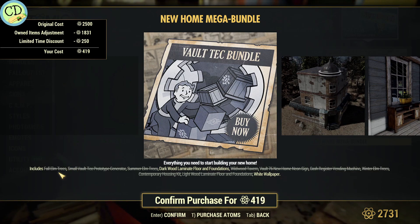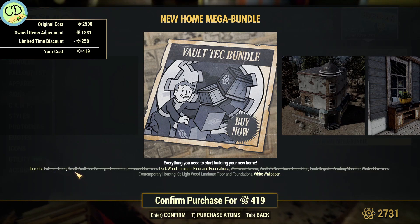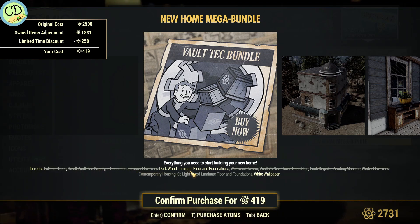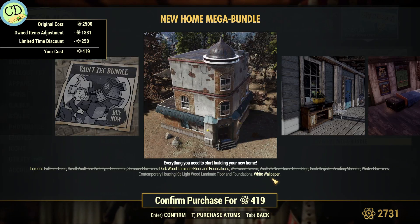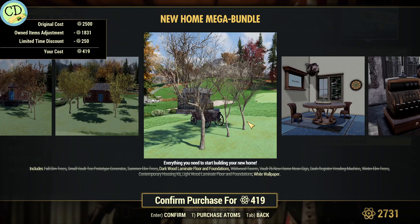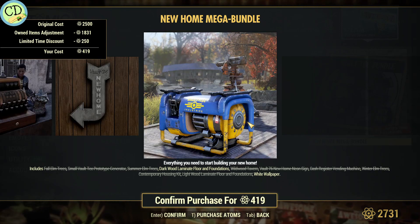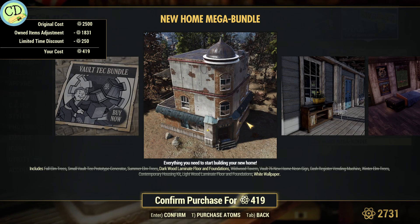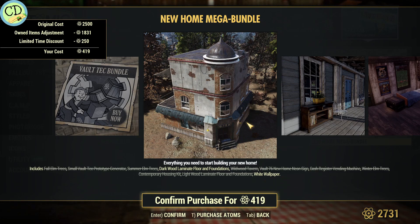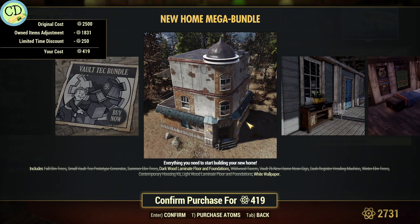It gives you the fall elm trees, the small Vault-Tec, summer elm trees, dark wood laminate floor and foundations, the Wilward Tavern, Vault 76 new home neon sign, cash register vending machines, the winter elm trees, contemporary housing kit, white wood laminate floor and foundations, and the white wallpaper. So it's basically them shoving a bunch of stuff into one big bundle just trying to make some more money. They knocked 250 atoms off, so its original cost of 2,500 is still 2,250 for this entire bundle — a huge ripoff.